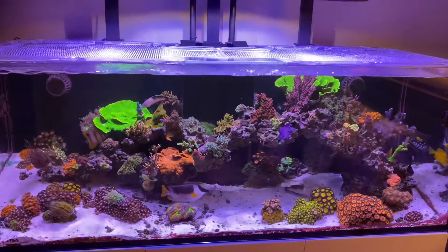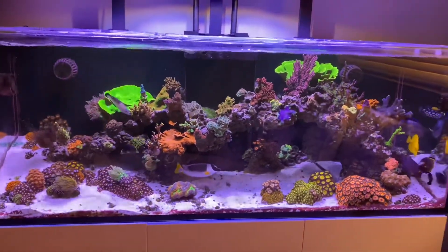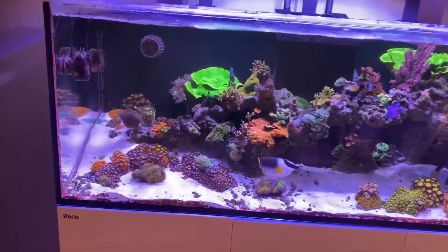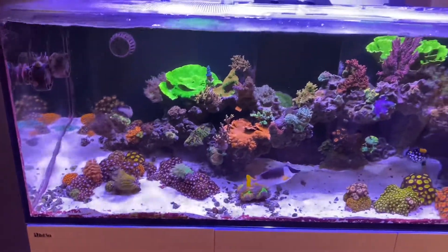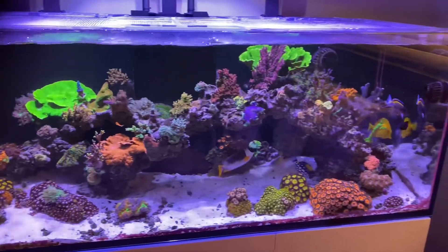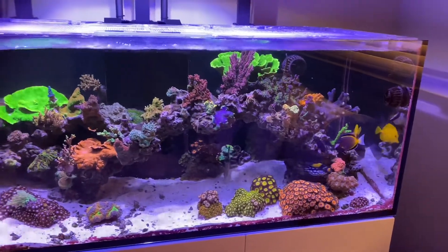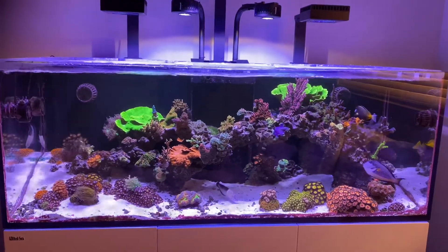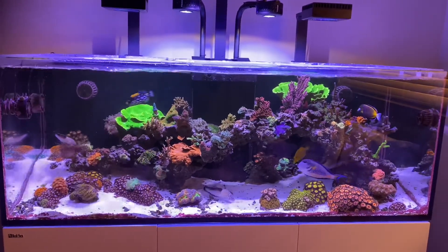Now we're in the bedroom tank, everything is looking great, looking awesome. Fish are doing cool, everyone's happy, corals are thriving. Did a little bit of trimming where needed. Other than that, this is the bedroom tank — it's doing good.